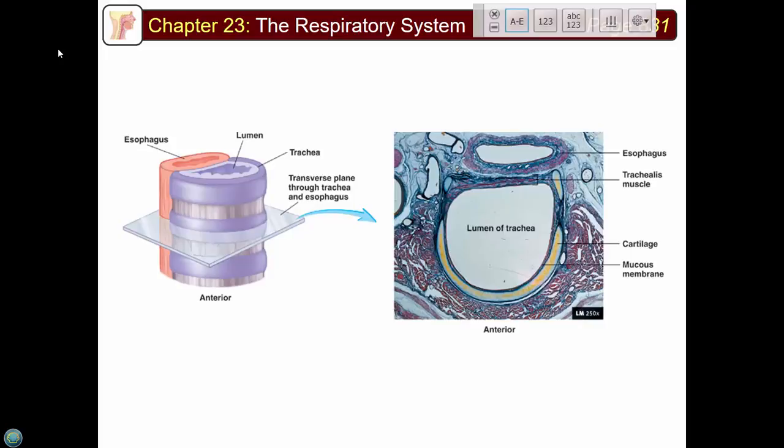Three most important things from today for the respiratory system: first, the basic functions — always start there; second, the three parts of the pharynx — nasopharynx, oropharynx, and laryngeal pharynx — they're all lined slightly differently and do slightly different things.